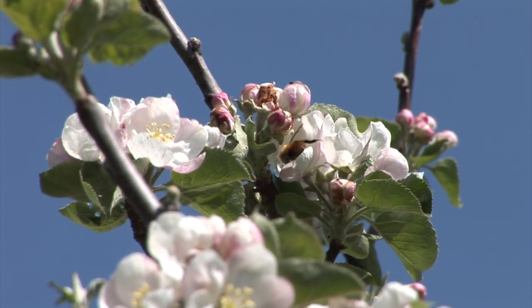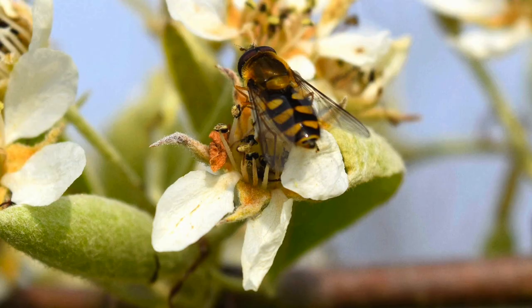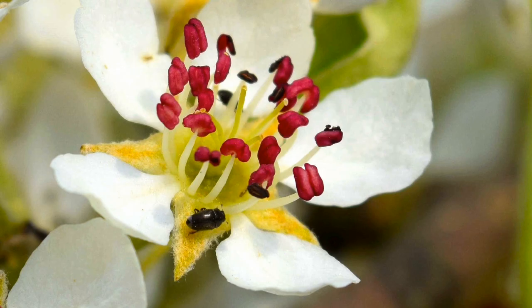Honeybees will work a single tree very hard, so there's very little cross-pollination, whereas hoverflies are always on the move, dashing from tree to tree and spreading pollen around — so cross-pollination is probably far greater from a hoverfly than from a honeybee. Even beetles and fungus gnats will hop from one tree to another when conditions are right, pollinating our apples and pears. Pollen beetles are really important pollinators for plums, active even in cold weather, yet we just don't see them at work.